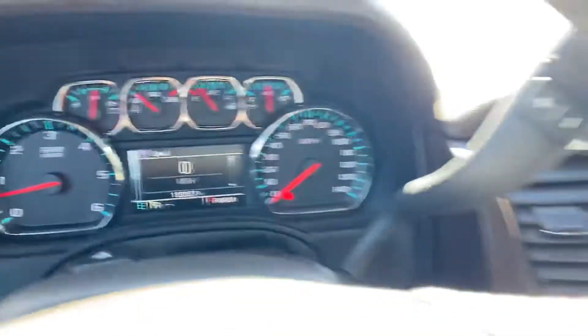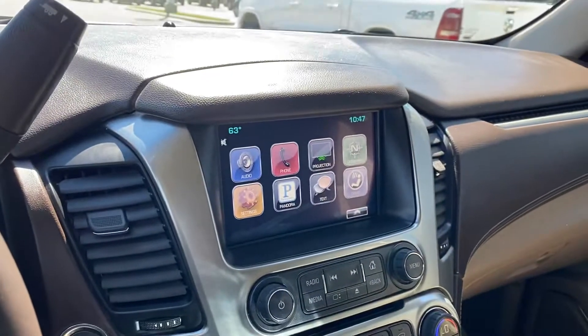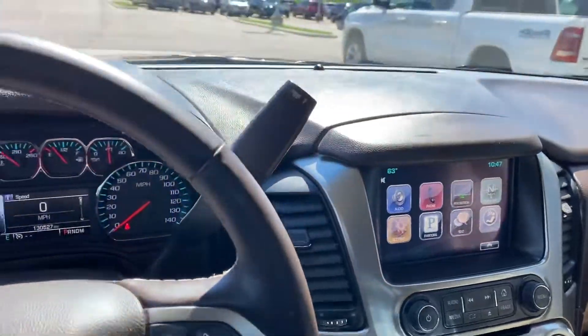This one looks like it has 130,000 miles. Check this one out on the web at www.asaautoplaza.com.